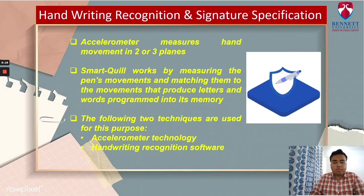An accelerometer measures hand movements in two or three planes. Onboard digital signal processors convert movements to ASCII characters for pen applications, allowing the user to write on paper, flat surface, vertical wall, or in air. Single character recognition on the pen is used to record cursive letters and download to a PC for decoding the password by signature recognition. SmartQuill works by measuring the pen's movement and matching them to the movements that produce letters and words programmed into its memory. It is similar to the way a microphone detects sound.